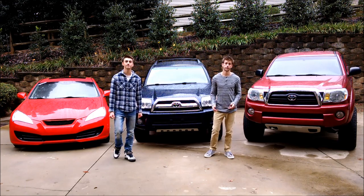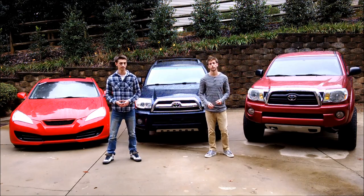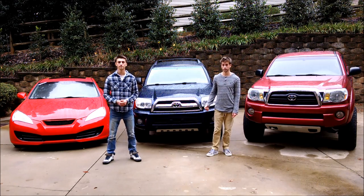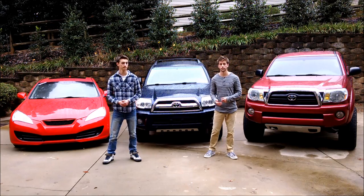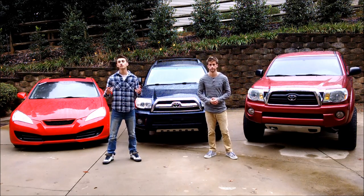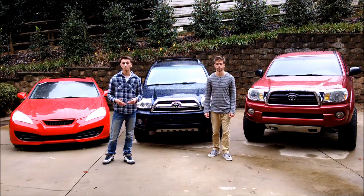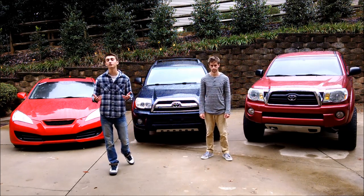We were first introduced to K&N products when we bought our Tacoma in 2007. As part of the package from Toyota, it actually came with a K&N drop-in air filter. Since then, we have added K&N air filters to our other vehicles, along with K&N oil filters, K&N cabin air filters, and our boat even has a K&N air filter as well. Today we will discuss why K&N filters are beneficial for your vehicle's performance, and how they actually save you a lot of time and money over the course of your vehicle. Be sure to comment on this video, tell us what you think, and please share it as well.